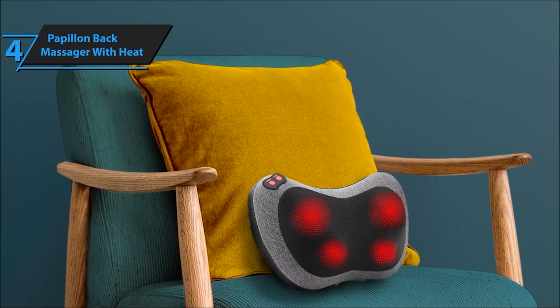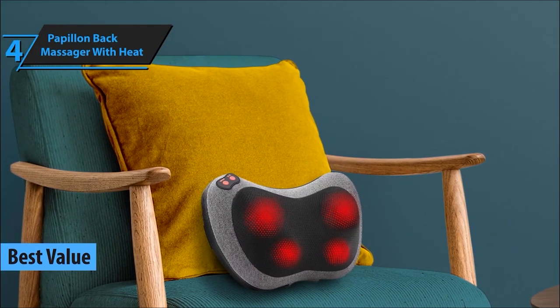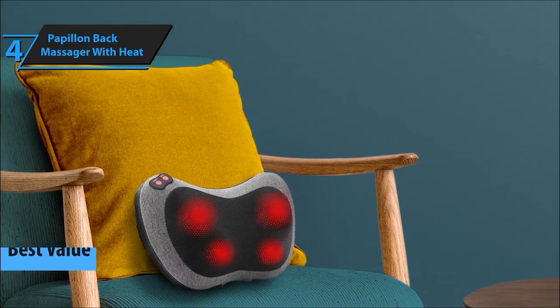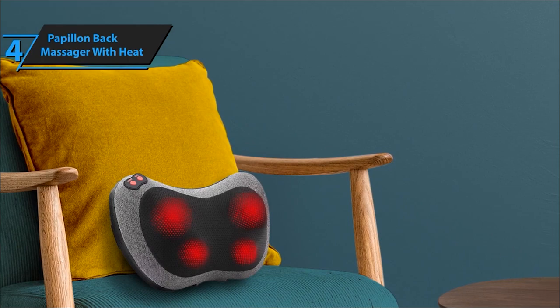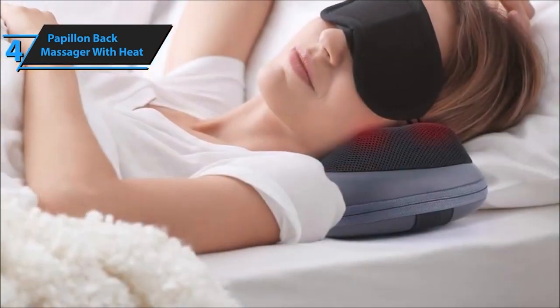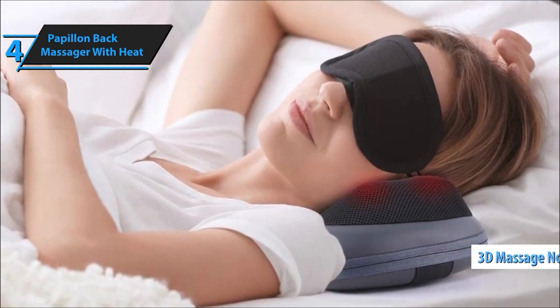Stepping up at number 4, we have the Papillon Back Massager with Heat. It's not just a massager, it's your personal heat therapy session — perfect after a long day. Papillon Shiatsu Back and Neck Massager: the perfect companion to melt away those pesky knots and muscle tension. Let's uncover why this massager might just become your go-to for a soothing massage experience.